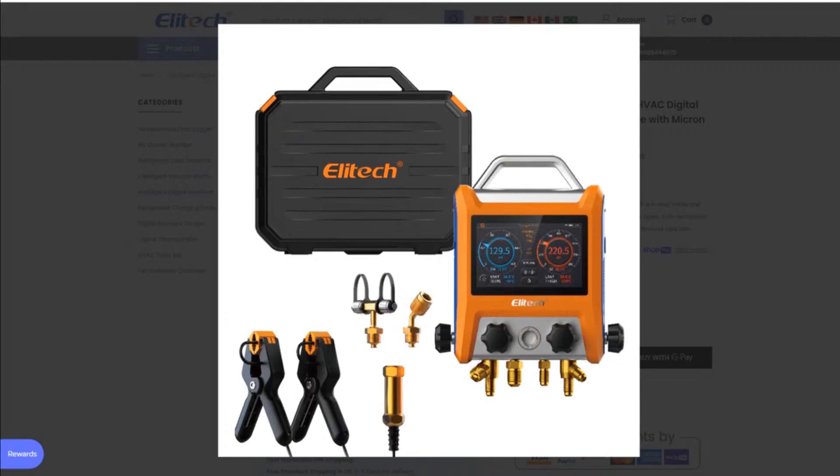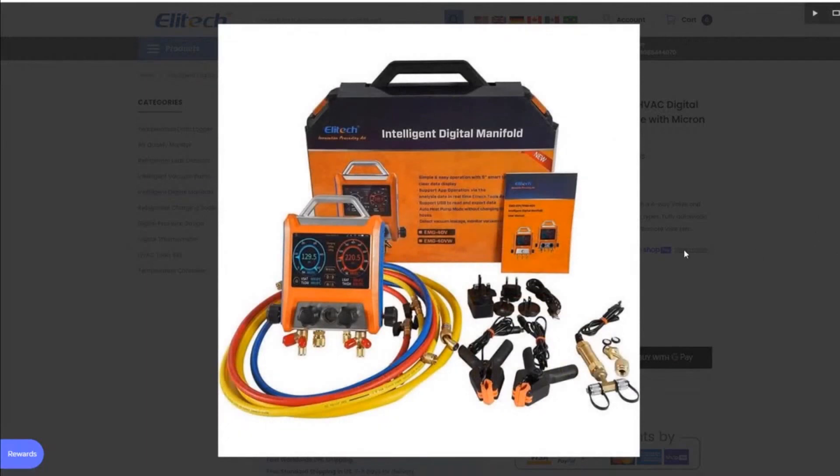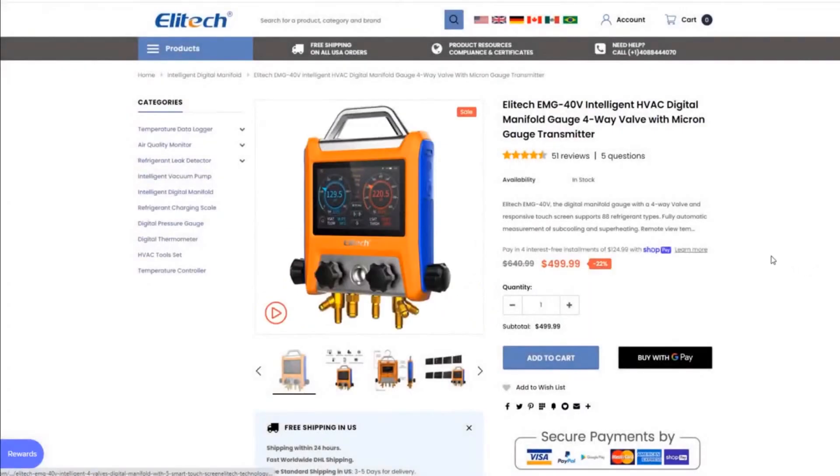It looks exactly like a souped-up Testo 570 with a screen on it — even the colors. If I glanced at this and looked away I'd say, 'Oh, Testo's got something new.' That's 499 dollars, so the stuff is not cheap. It's not like they're giving it away; it's not like a set of Dwyers.